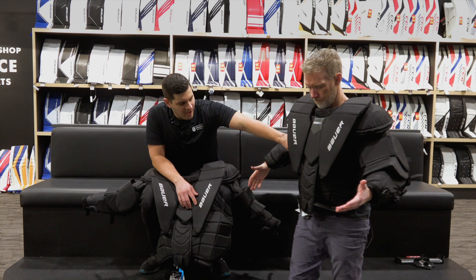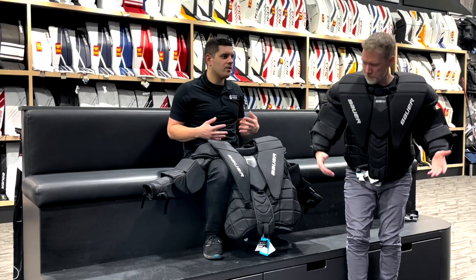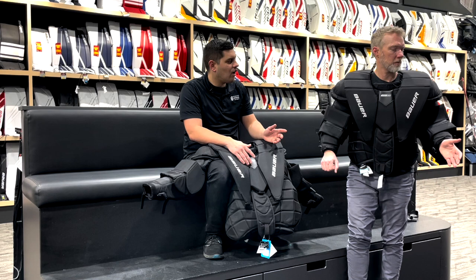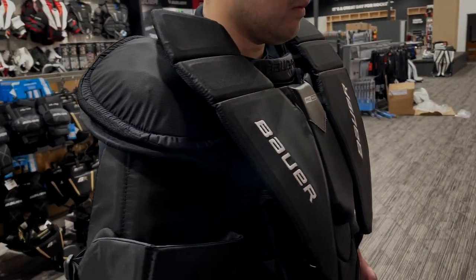Walk me through — for those that are younger and don't remember 2007 — what made this chest protector so popular. The wrap that this unit created and its segmentation in the body allowed for a lot of flexibility as you were tilting forward without the chest protector binding and riding up. It really moves well — it doesn't turtle shell on you, while still offering great size to the unit. These hard plastic shoulder caps add a little bit to your profile and create supreme protection.